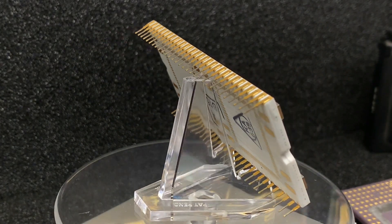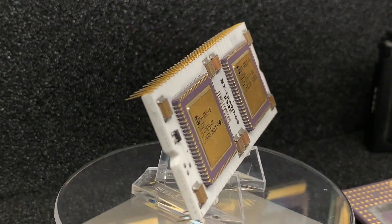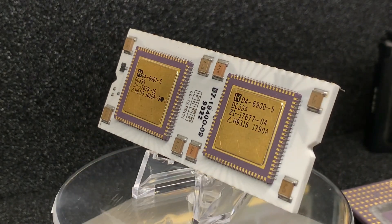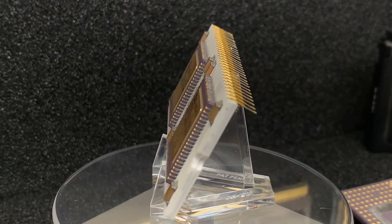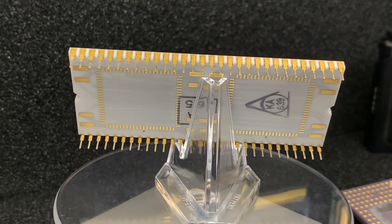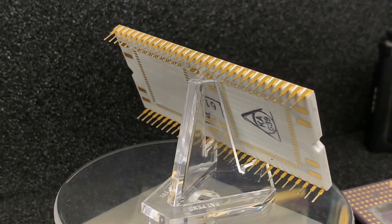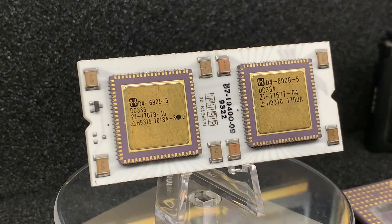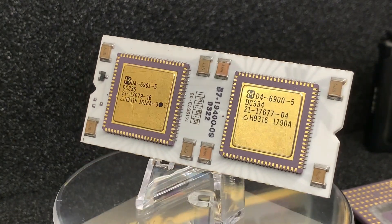It was a high-end chipset designed to integrate the performance and features of the PDP-1170 onto a handful of chips. It consisted of a data path chip and a control chip in ceramic leadless packages mounted on an oversized single ceramic hybrid dual inline package. The data path chip and the control chip were fabricated by Harris in a CMOS process.